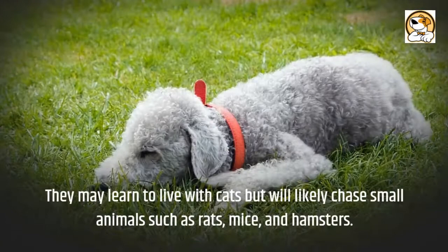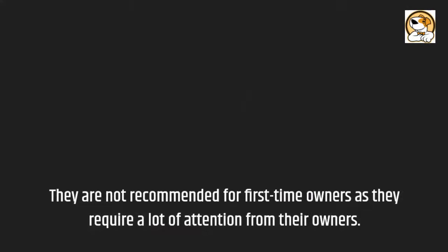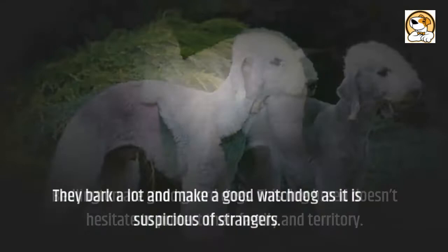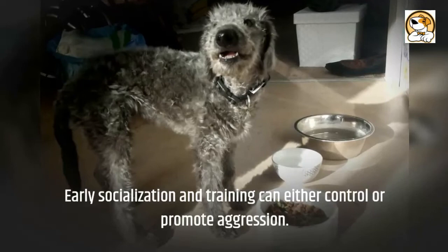Adaptability: these canines are an excellent choice for both large homeowners and apartment dwellers, but they are not recommended for first-time owners as they require a lot of attention. Most Bedlingtons can stay home alone for four to six hours per day. As guard and watchdogs, Bedlingtons are good — this breed doesn't hesitate to protect their family and territory. They bark a lot and make a good watchdog as they are suspicious of strangers. Aggression in adult Bedlingtons depends on how a particular dog is raised; early socialization and training can either control or promote aggression.